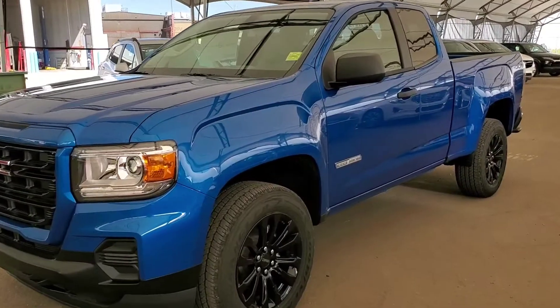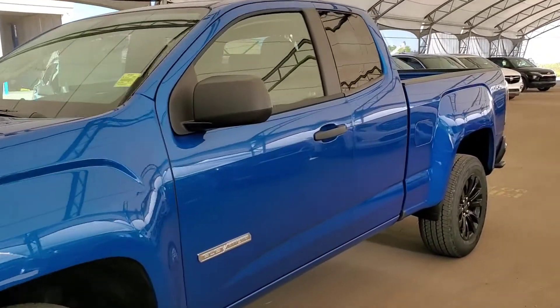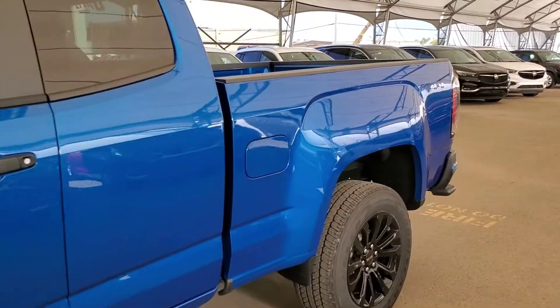Welcome to Davis Chevrolet. This is a brand new 2021 GMC Canyon in dynamic blue.